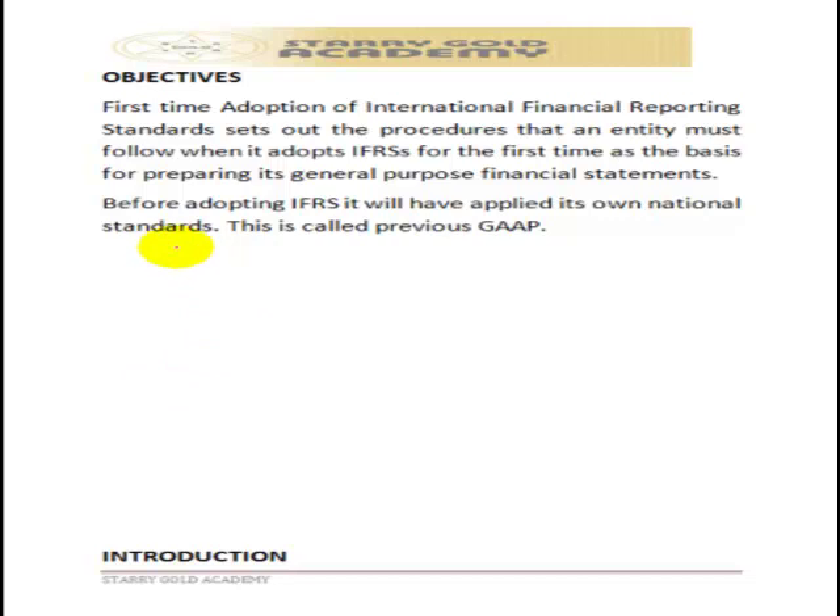IFRS 1 applies whenever a company is converting from local GAAP to IFRS for the first time. It sets out the procedures to be followed when making that conversion.